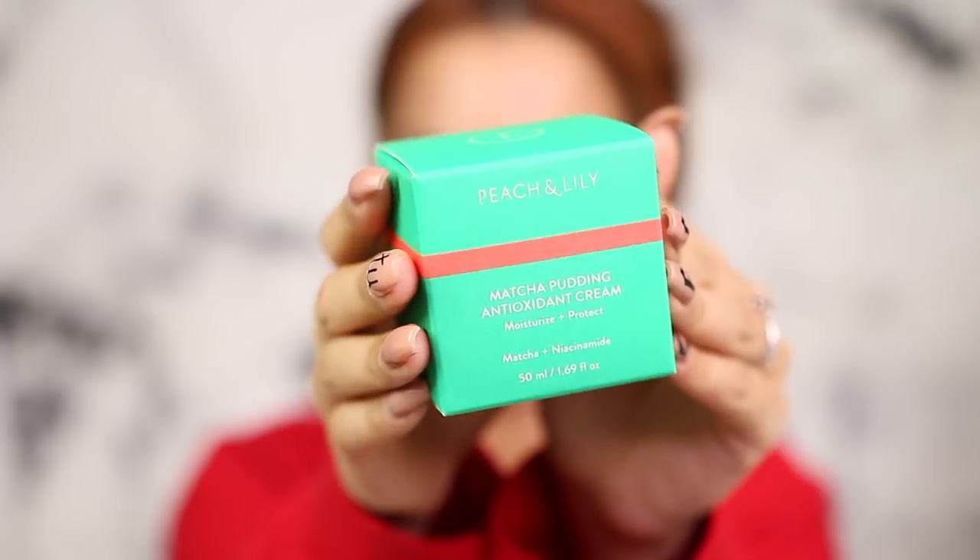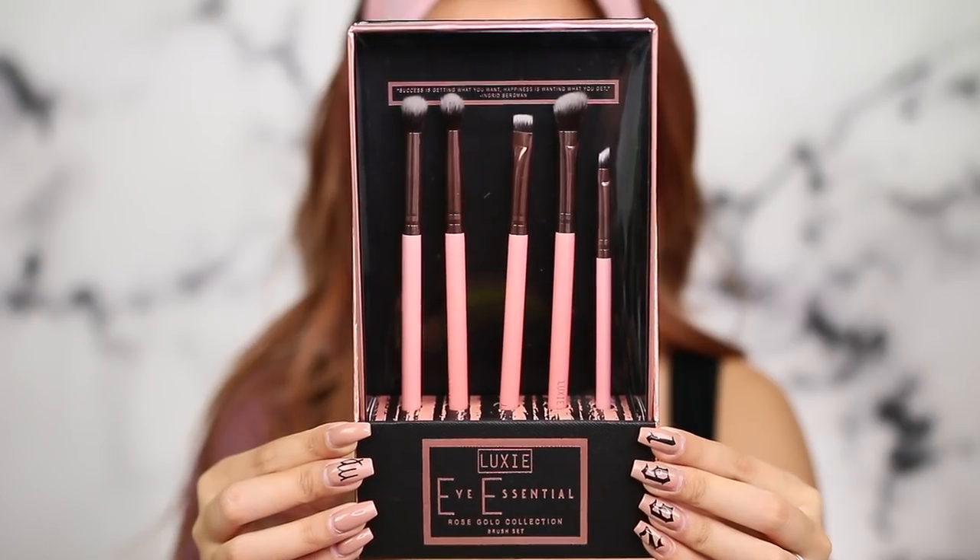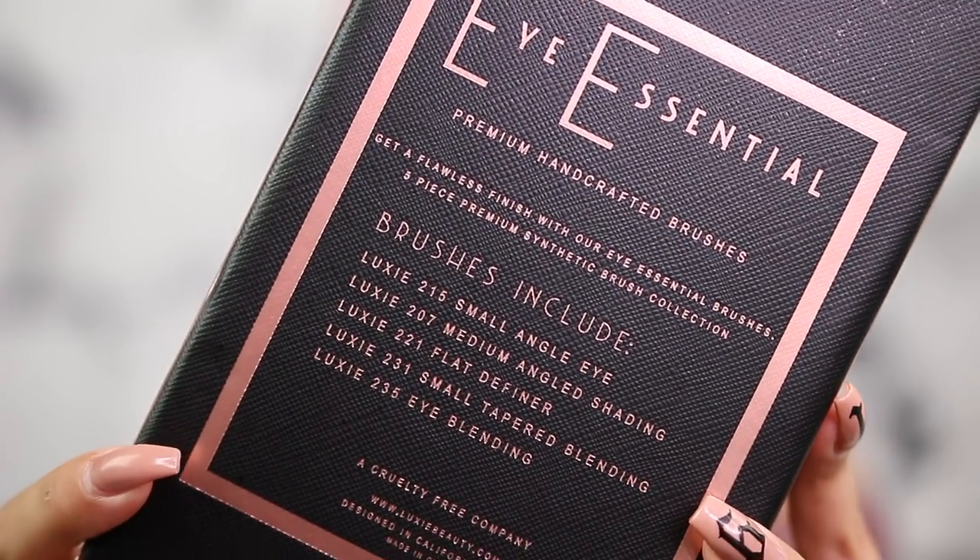I also have two of L'Oreal's new releases: their Micro Ink Brow Pen, one of those three-four prong stroke type eyebrow pens with ink compared to a brow pencil. I have two honorable mentions: the Peach and Lily Matcha Pudding Antioxidant Cream, their bestseller — I've talked about it before, I've tried a lot from their brand but never the green matcha pudding moisturizer — and I prepped my face with it. I also have a Luxie Rose Gold Eye Essential brush set.